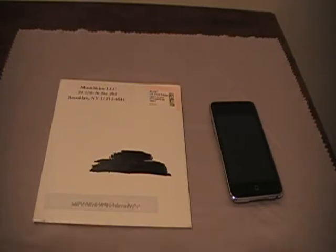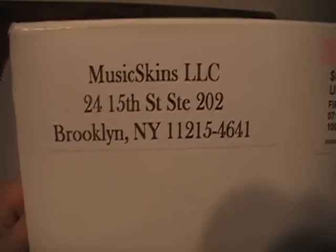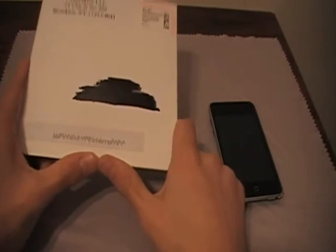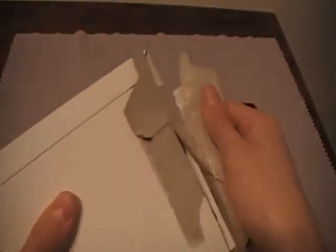Hey guys, it's iPod Touch 323 and today I have an unboxing for you. This unboxing is going to be on Music Skins. It came all the way from Brooklyn, New York. I ordered this like last week and it came in a week — pretty fast shipping. Their website will be in the description like always, and they were kind enough to send me some samples so I can review them.